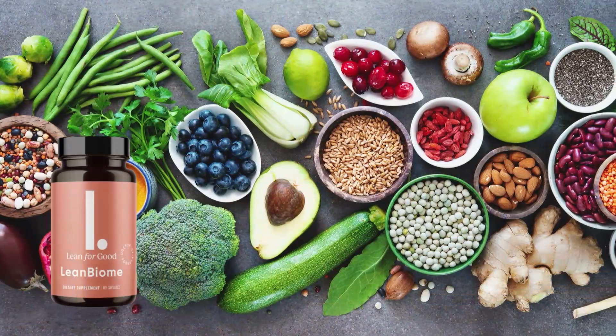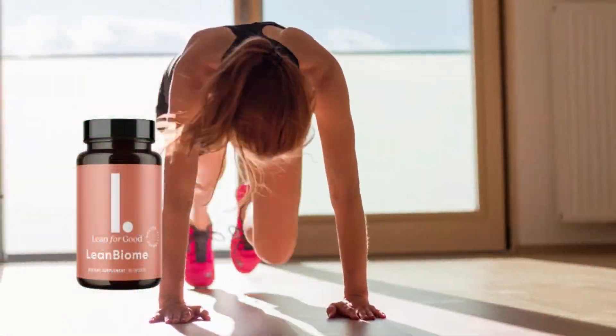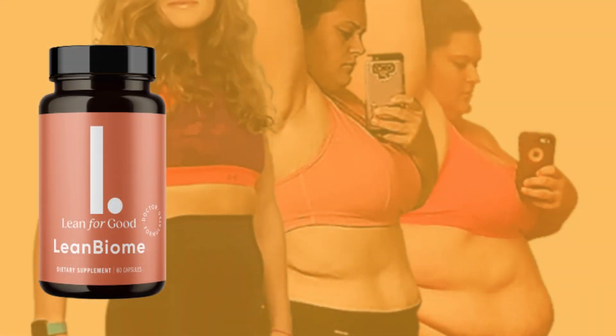However, the results are not the same for everyone — they may vary depending on your eating habits, lifestyle, and weight loss goals. For more possible results, you can use it for six months. This is enough time for the supplement to work on your system.